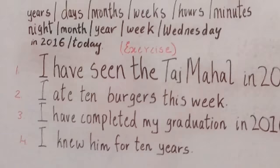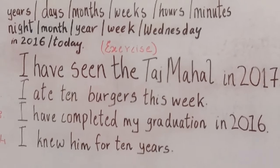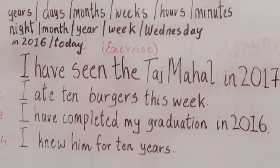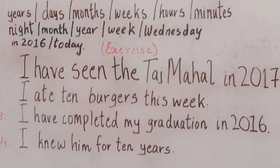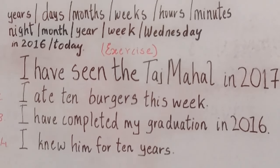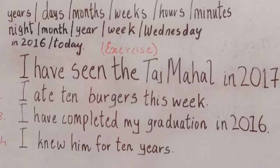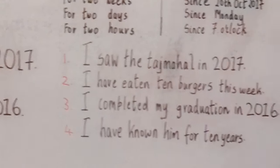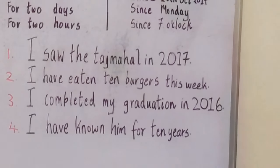Let's go to the last sentence: I knew him for 10 years. This could be right, but if I'm talking about an unfinished time, then this would be a wrong answer. If I'm just saying that I knew him only for 10 years, then it would be right. But here we are talking about an unfinished time, so the correct answer is: I have known him for 10 years.